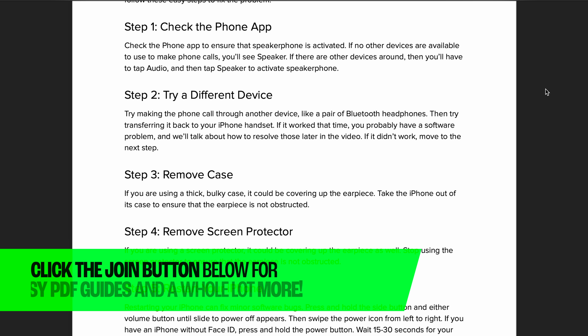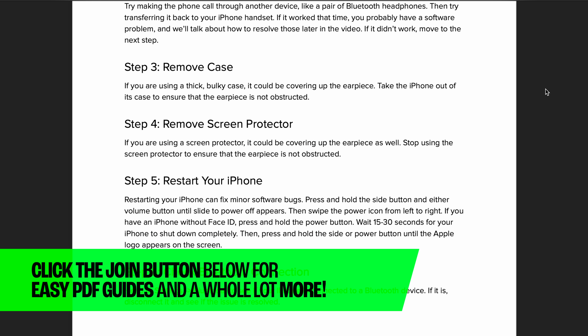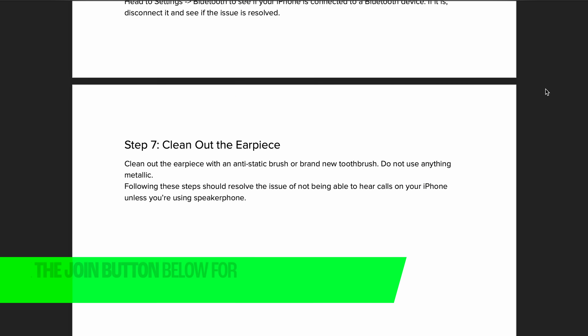Before we move on, maybe you're not a Pay It Forward channel member, but you want to crossfade into being one so you get free PDFs in addition to a lot of other cool stuff. Click the join button below the video.